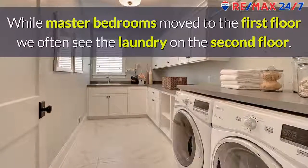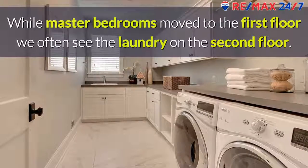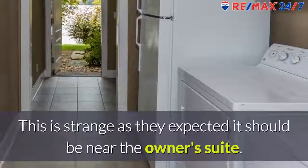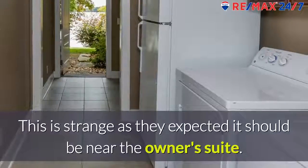Laundry room. While most master bedrooms move to the first floor, we often see the laundry on the second floor. This is strange, as they expected it should be near the owner's suite.